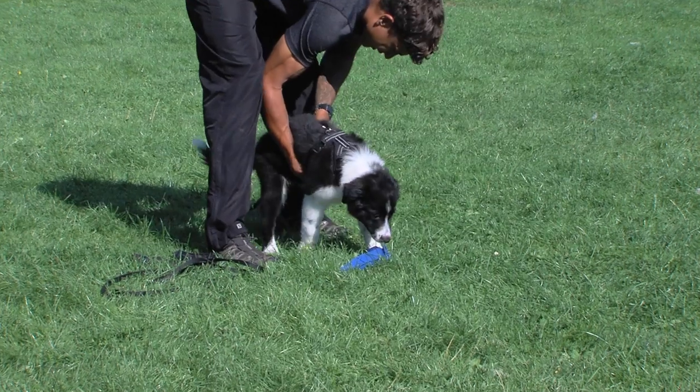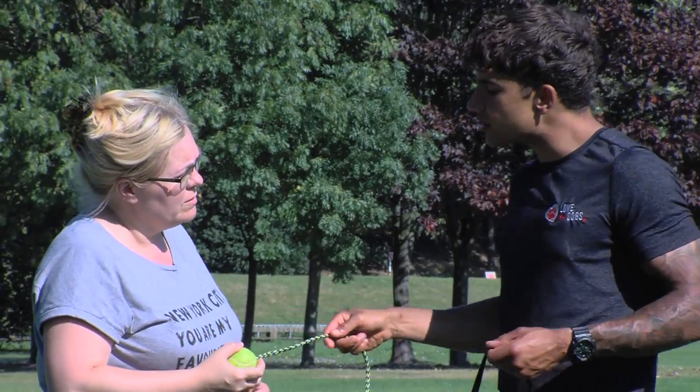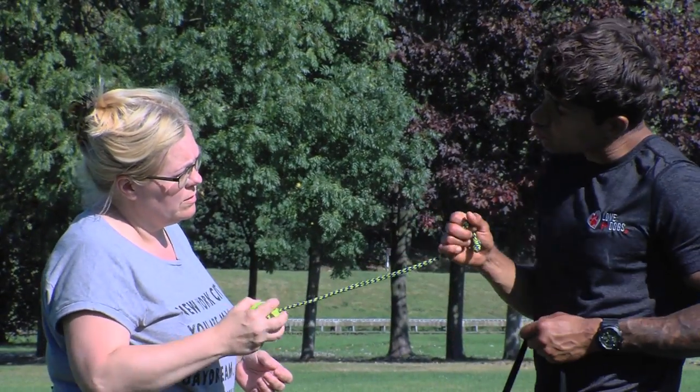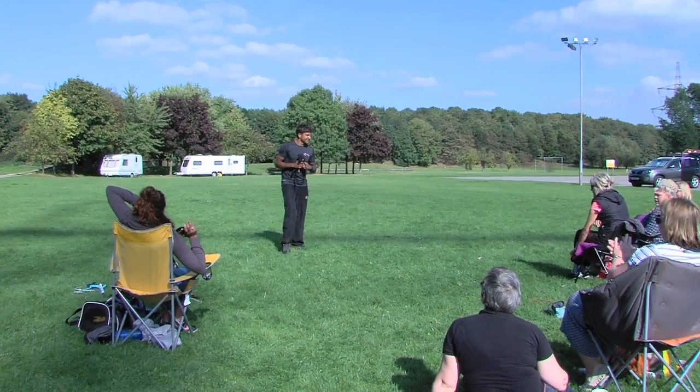Whether it's agility, obedience, IPO, Mondio Ring, working trials, or just your pet dog that sits by the fire at night but has lots of energy during the day — you want to build a better relationship with them and be able to communicate with them in that heightened state of stimulation. It's practice, practice, practice.